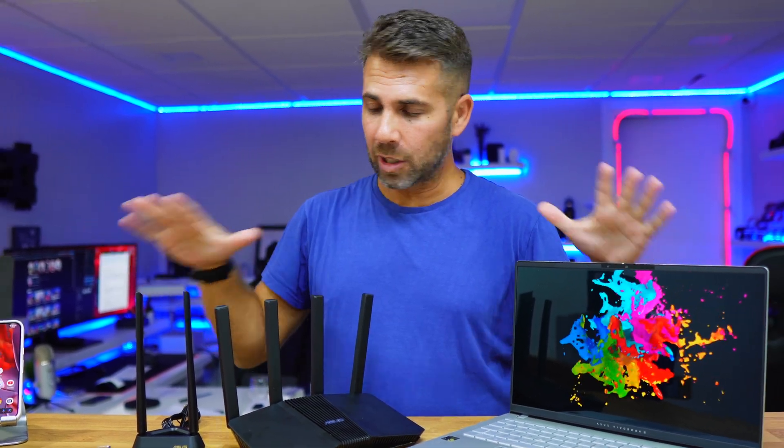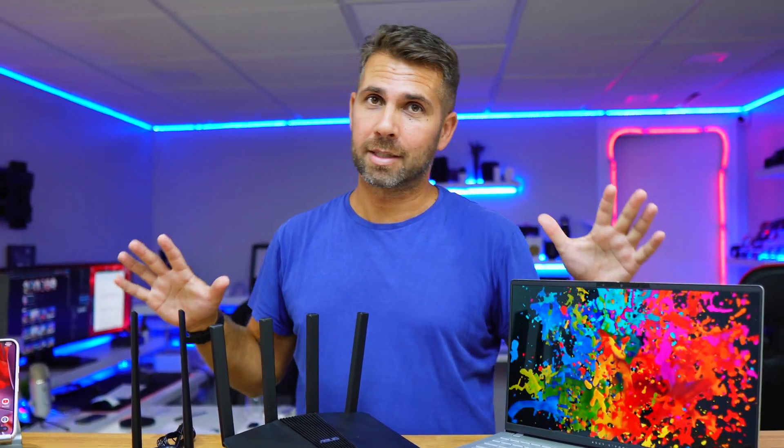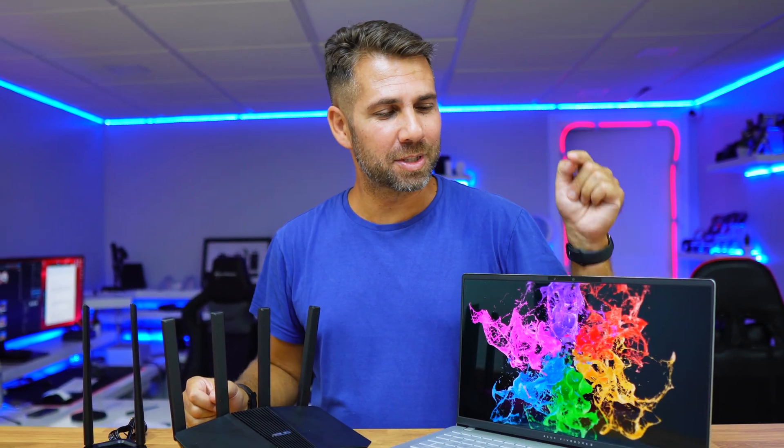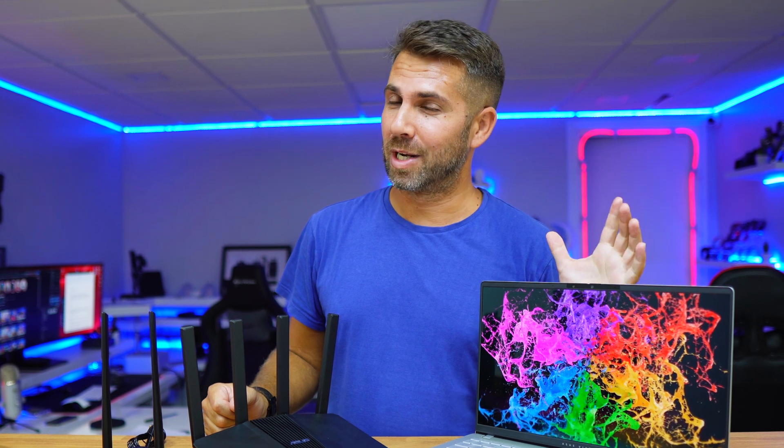I've got some devices here — actually all of these have Wi-Fi 7. This is the Asus VivoBook, which has the latest Snapdragon X Elite. I've been working with it for a few days and in a few days I'll be sharing the results I've been getting with it. Really cool.